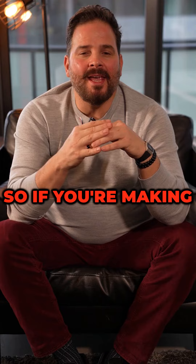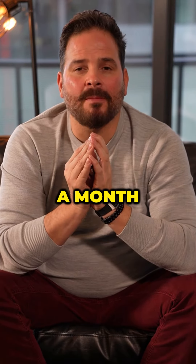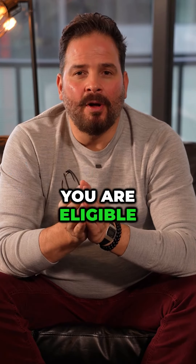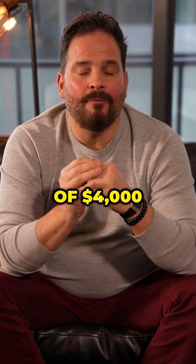For example, if you're making an even $10,000 a month and you have no debt, you are eligible for a mortgage payment of $4,000.